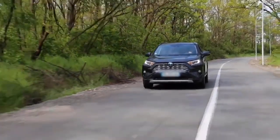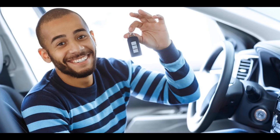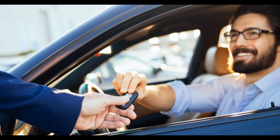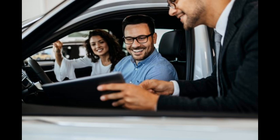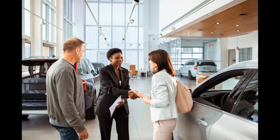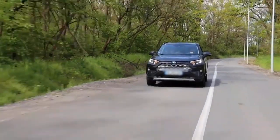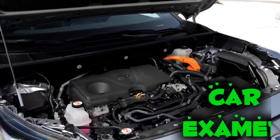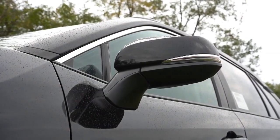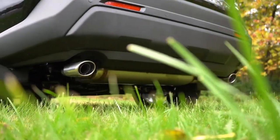Ultimately, finding the cheapest car to buy and run involves considering multiple factors. It's essential to think long-term and avoid being swayed by low initial prices alone. A more reliable, slightly more expensive car may save you money in the long run by reducing repair and maintenance costs. Whether buying privately or through a dealer, ensure that the vehicle meets your needs and offers good value. Services like CarExamer can provide valuable assistance by offering pre-purchase inspections to ensure the car you're considering is up to standard, helping you make a more informed decision and protect your investment.